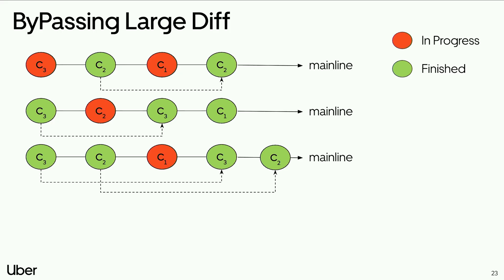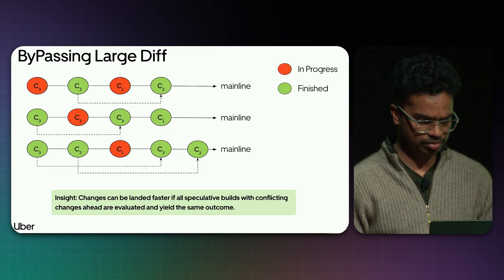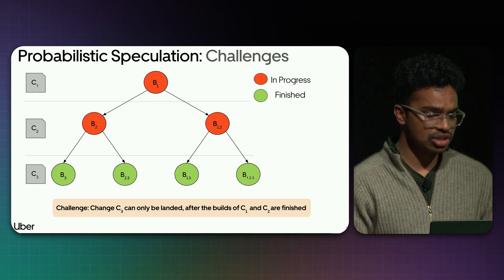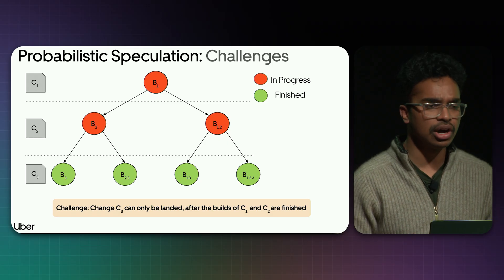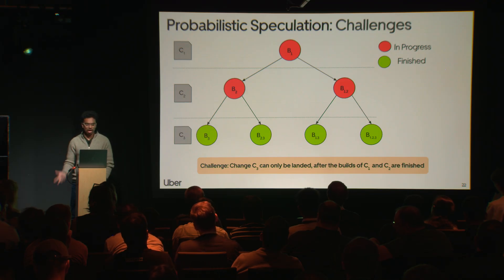We introduced the concept of bypassing large diffs: if all speculative builds of a change with its conflicting changes ahead are evaluated and yield the same outcome, then this change can bypass all conflicting changes ahead and land. For example, if all builds of C3 have been evaluated while C1 and C2 are in progress, and all builds yield the same outcome, we can bypass C1, C2 and land C3. The order doesn't matter — the mainline state is equivalent either way. It's commutative: A+B = B+A.